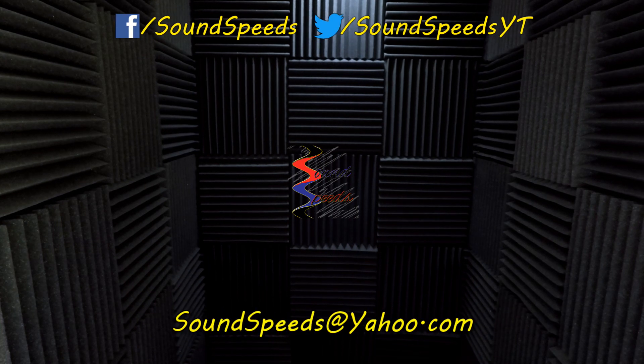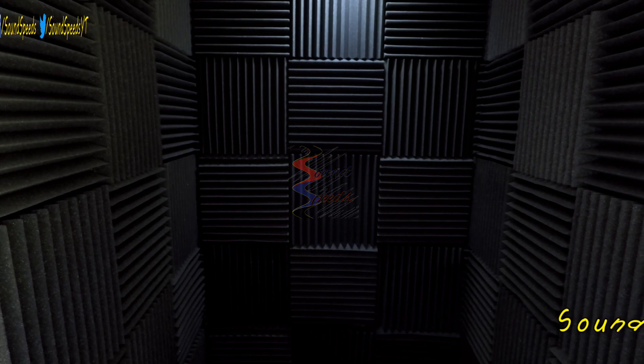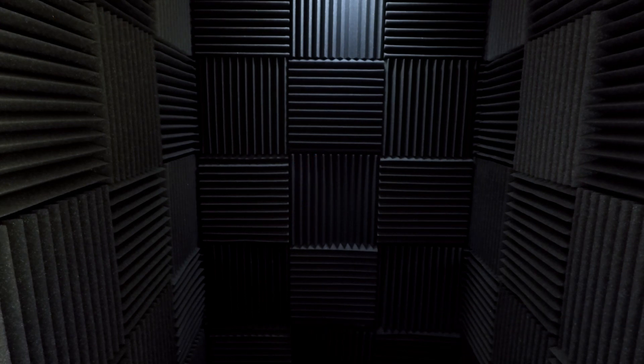Have a question you'd like answered or want to add something? Be sure to write it in the comment section down below. You can also make a suggestion for future topics of discussion. Comment below or email me at soundspeeds@yahoo.com. Be sure to subscribe and turn on notifications so you won't miss out on future sound advice. Thank you.